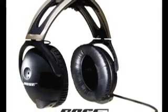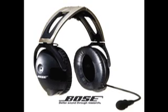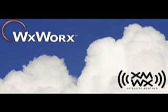This video is sponsored by Bose, makers of the acclaimed Bose Aviation Headset 10, and by WeatherWorks, delivering portable, highly accurate, localized weather information to pilots throughout the contiguous U.S.